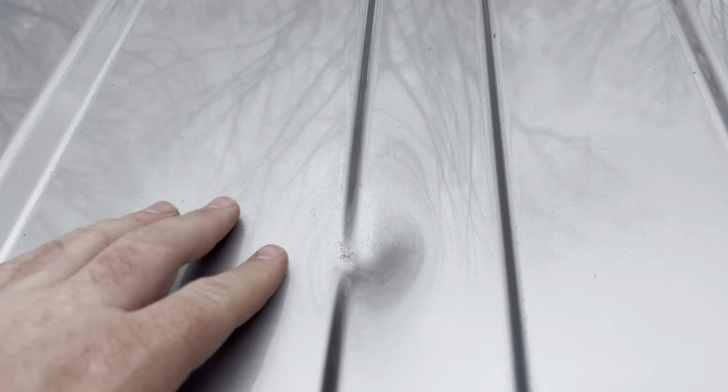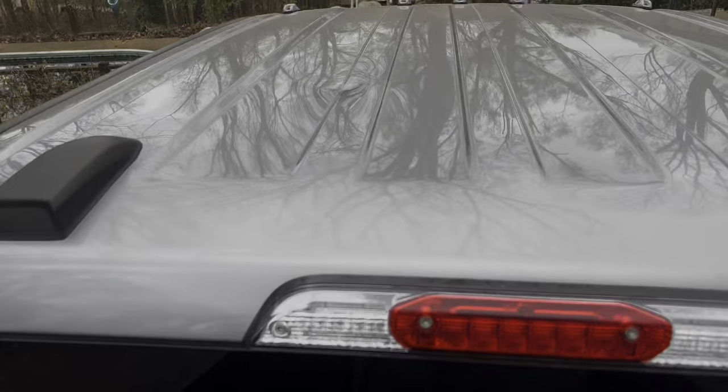I was going down my driveway and a walnut fell and hit right here on this crease. I got it good too, while I was in motion. And this is an acorn — it's falling from a tree.